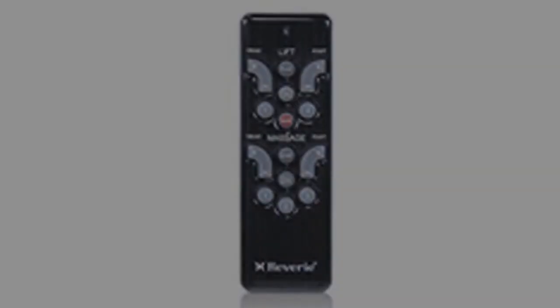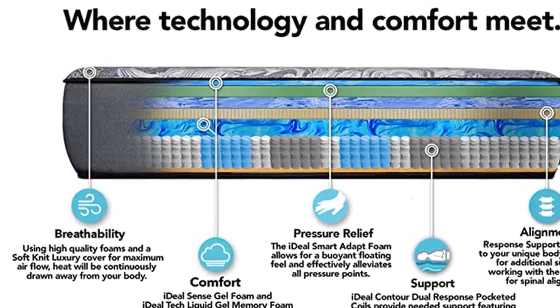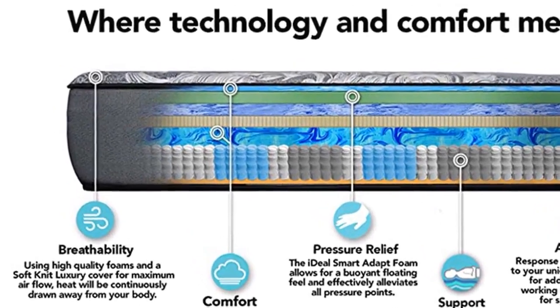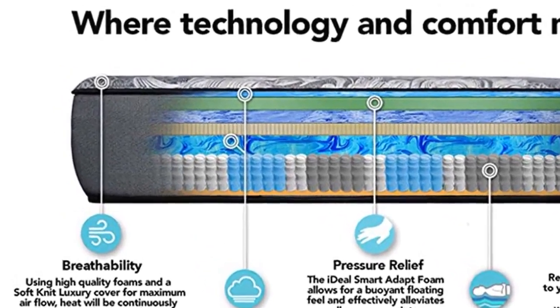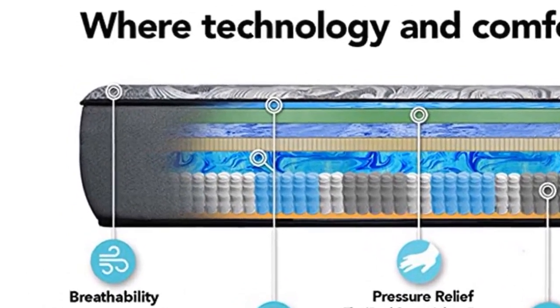The Anti-Snore Preset Position raises the head of the bed slightly to open airways, improving breathing and reducing snoring. The Ultra Quiet 3D Wave Massage Feature offers 10 different intensity levels — choose from head and foot only or full body option.